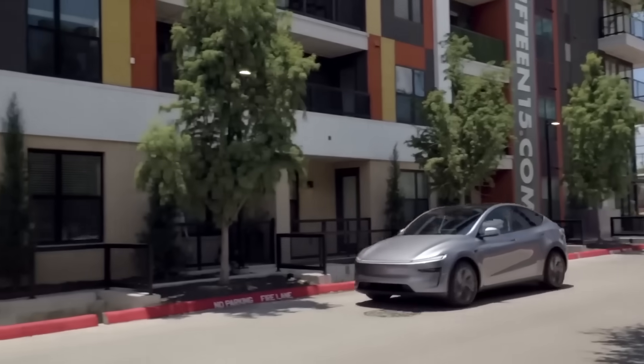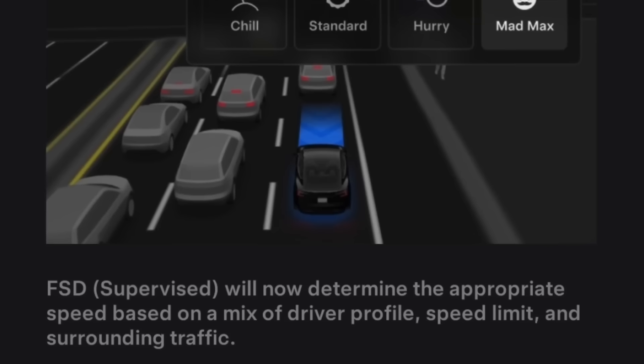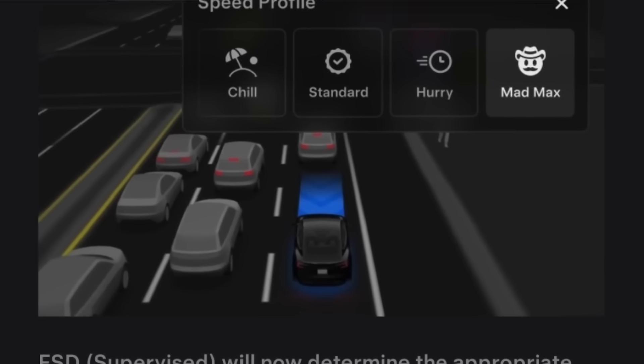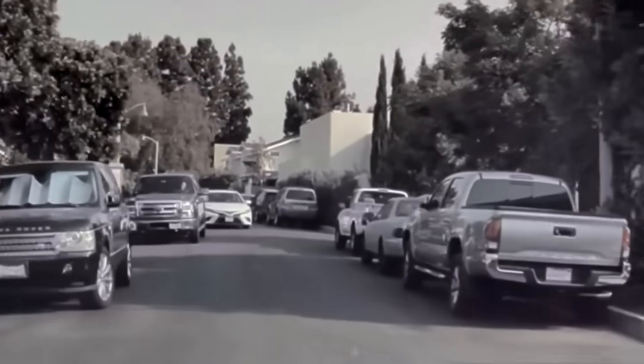Driver profiles have also been significantly improved, offering granular customizations with mode presets ranging from Sloth Mode, prioritizing maximum caution, to Mad Max Mode, prioritizing the fastest possible travel time.